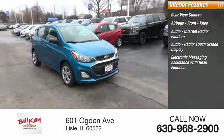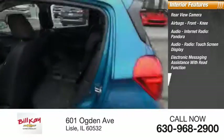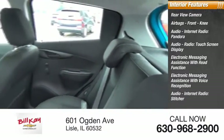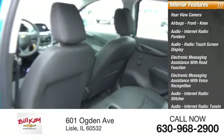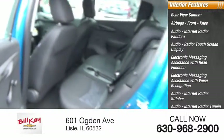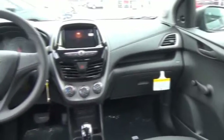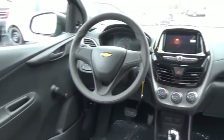Additional features include electronic messaging assistance with read function, electronic messaging assistance with voice recognition, audio internet radio with Stitcher and TuneIn, trip computer, vehicle assistance app, and roadside assistance. This beauty will make even your house keys jealous — drive it today.